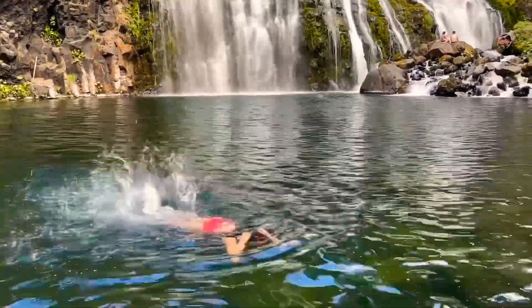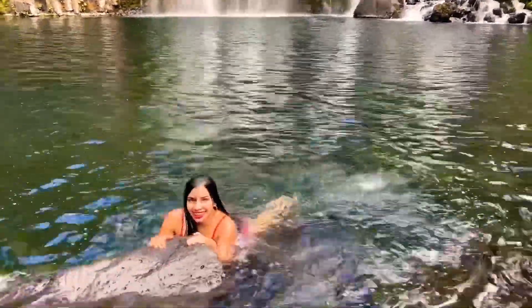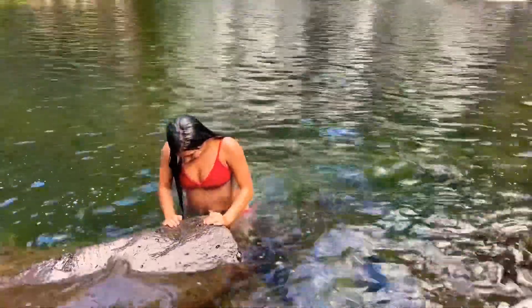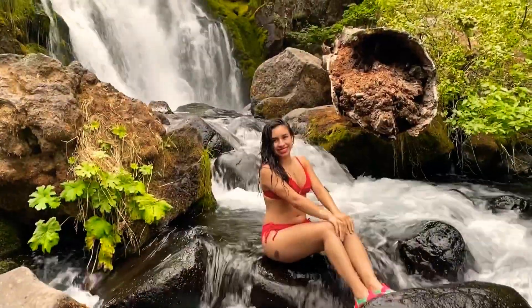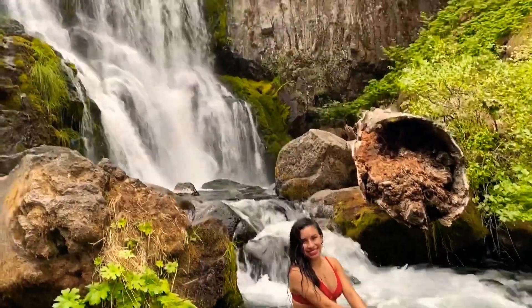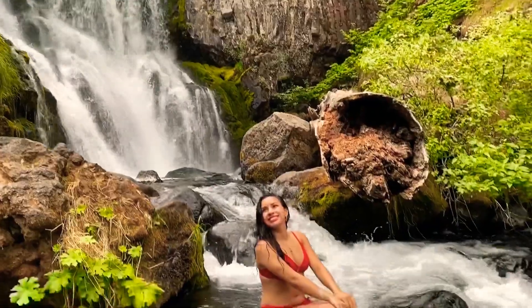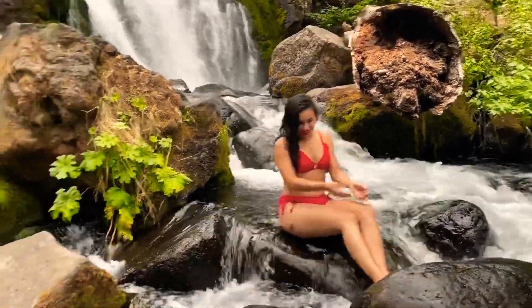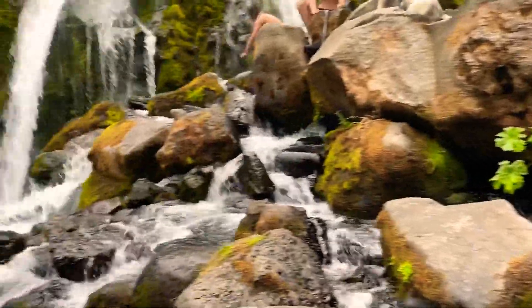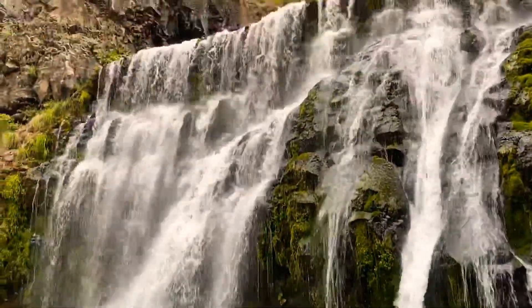Swimming holes and waterfalls across the globe provide some of the most ideal spots for a deeper connection to nature and the surrounding scenery. It was quite an experience to get to the other side of the waterfall for this beautiful view of the middle falls. There were people fishing, swimming, recording, taking pictures — it was just beautiful to see everybody smiling and being happy.